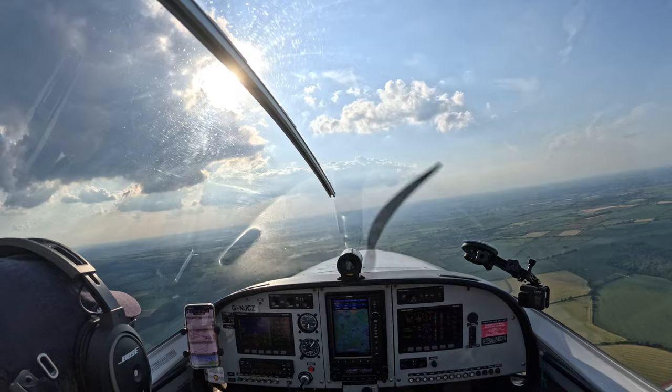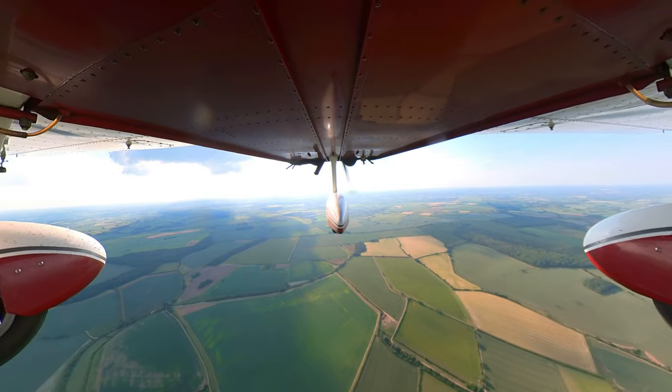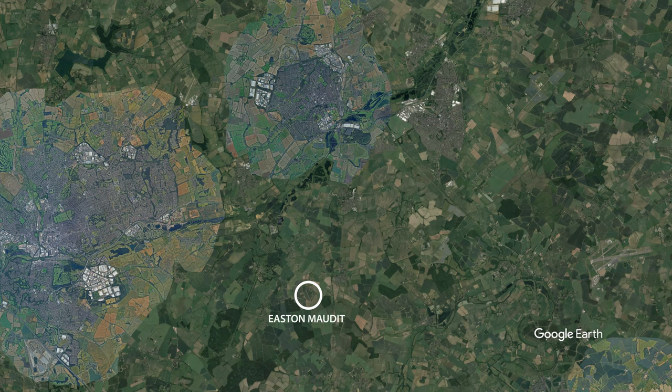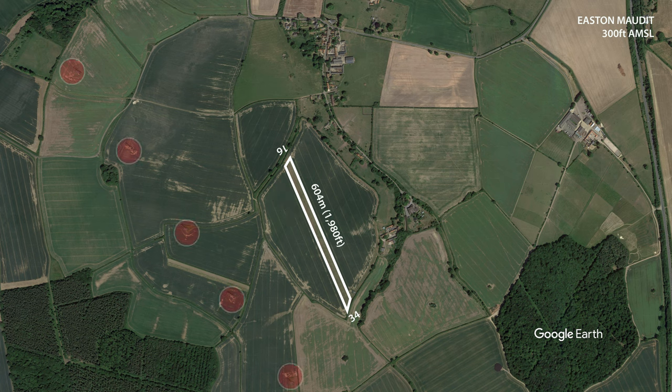With the controlled airspace now well behind me, I start thinking about my approach and landing at Easton Maudit. Easton Maudit is a classic farm strip located just six miles to the south-east of Northampton, sitting at 300 feet above mean sea level. There's one listed cut-grass runway orientated 16/34, at 604 metres (1,980 feet) long, which has a marked downslope for the first third of the runway 16 direction. There are high-tension power lines to the west of the runway, as well as some trees and noise-sensitive areas close by.